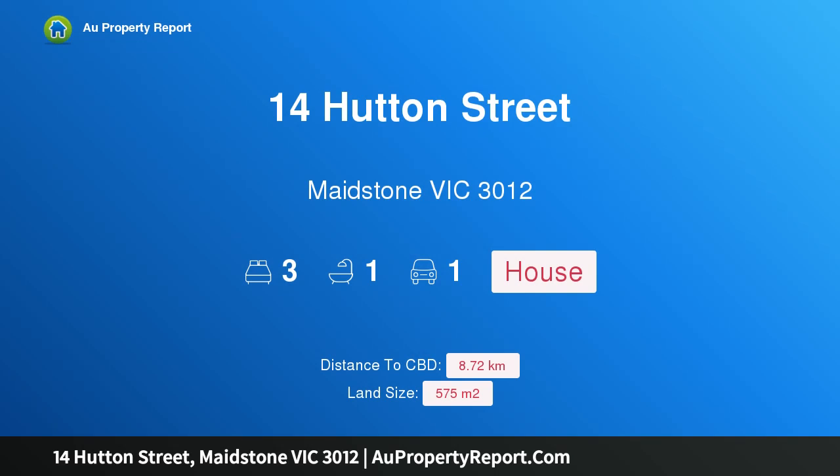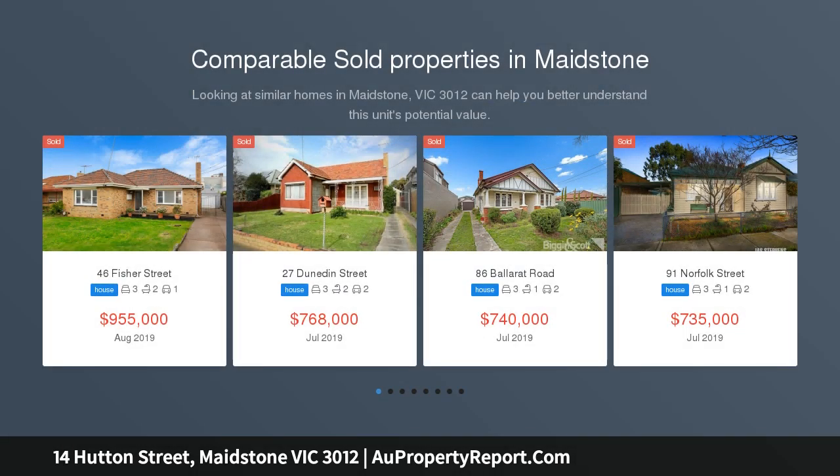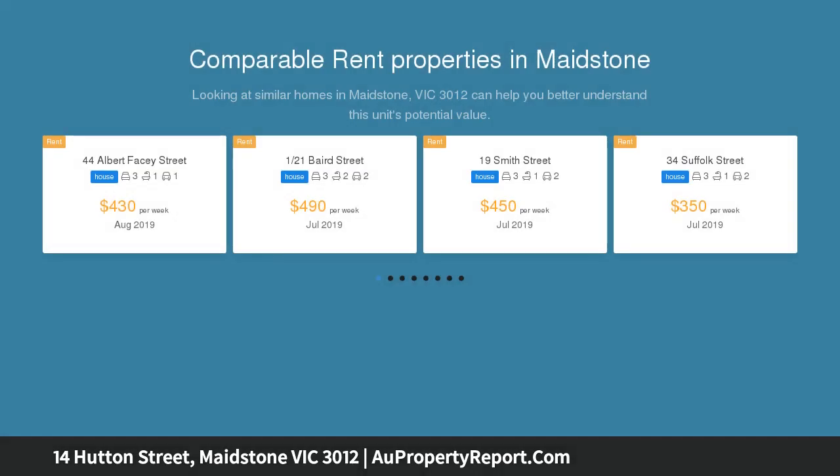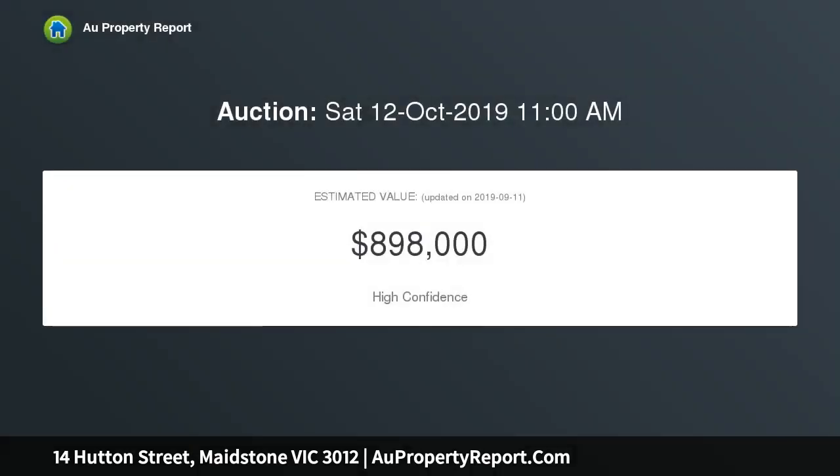Hi, I am glad to introduce property 14 Hutton Street, Mason, Victoria 3012. Put your thinking hats on — the scope this home offers is limited to your imagination. It has appealed to renovators, investors, and developers. Located in a quiet residential street, it is only a few minutes drive to High Point and a short stroll to schools, parks, and transport.